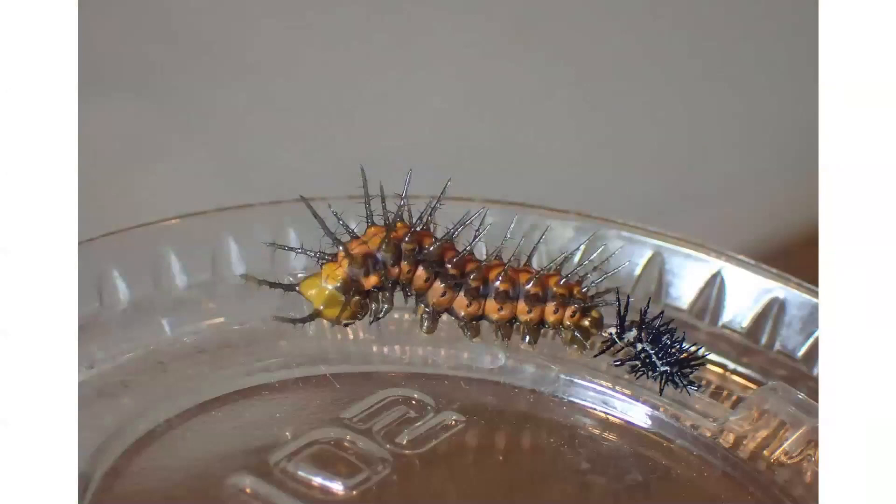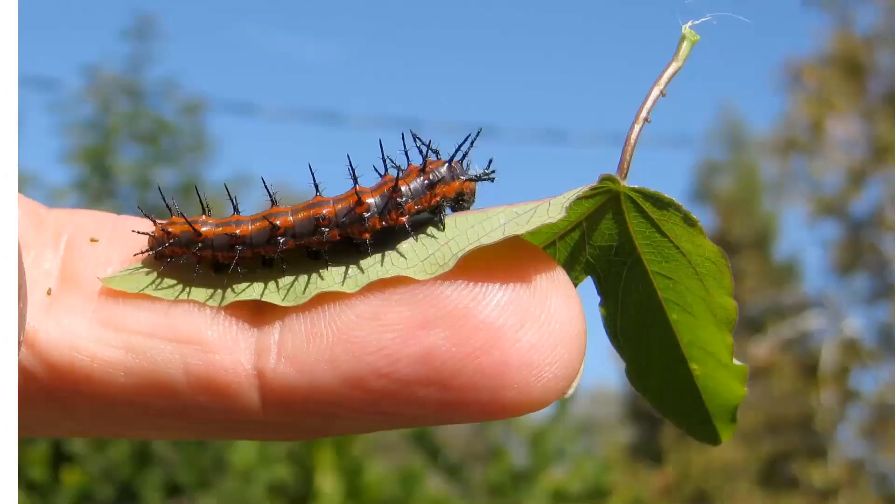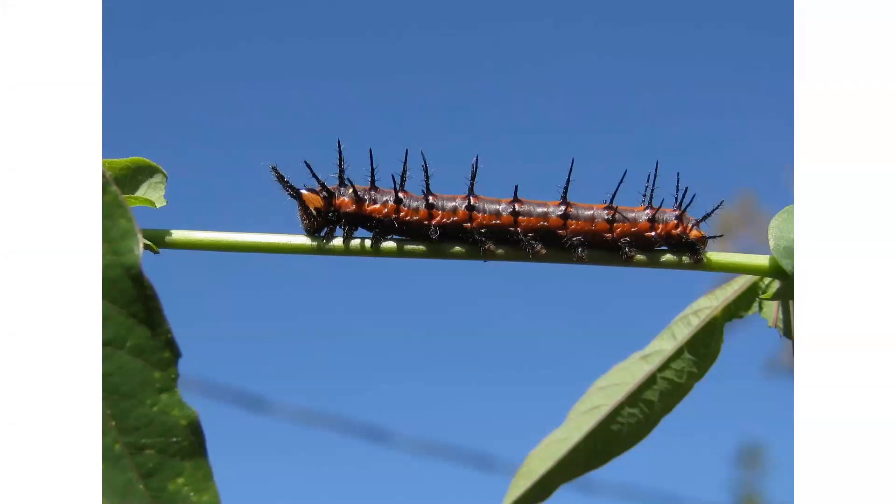As it eats and gets larger, it reaches the limits of the skin that it is in. To grow further, it must shed this old skin. Each time it sheds its skin, it is what is called a new instar. I have been asked, are the spines found on the Gulf Fritillary larvae dangerous to touch? I've never been harmed by touching them, but I find that it is much better to hold the larva on a leaf so you're not going to damage it. This is what the larva looks like in its final instar.